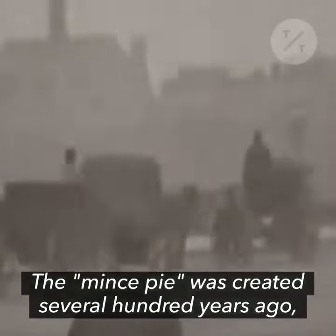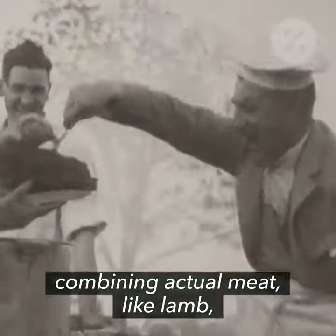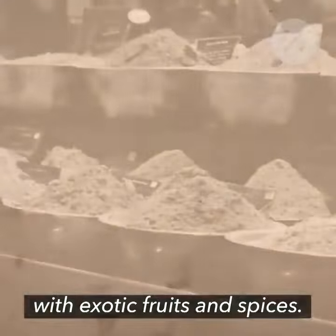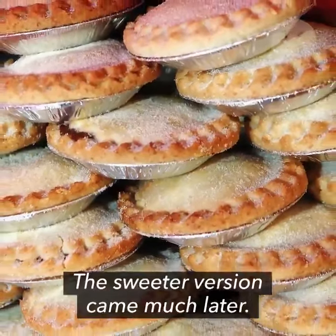A brief history lesson. The mince pie was created several hundred years ago, combining actual meat, like lamb, with exotic fruits and spices. An early recipe dates back to 1390. The sweeter version came much later.